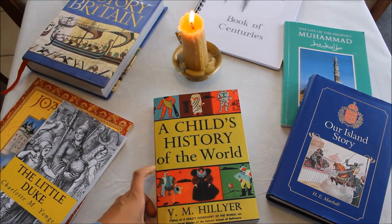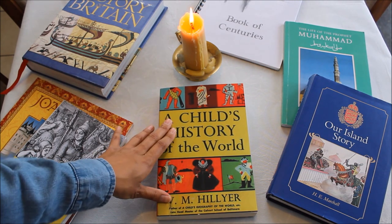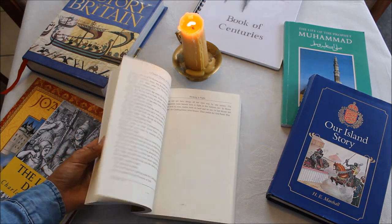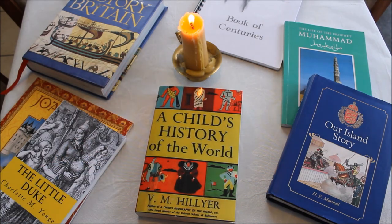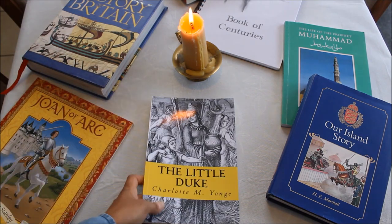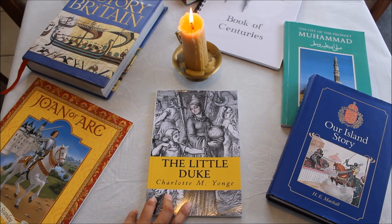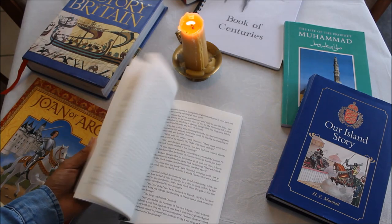The next book we'll be using is A Child's History of the World. We actually use the audiobook version, which will be really useful to listen to as well as reading directly from the book. It's written beautifully; the lessons are short but it covers the entire history of the world. Then the next book they recommend is The Little Duke, which is a story of medieval France, and I think the kids are really going to enjoy it.